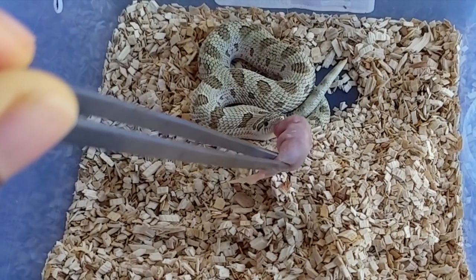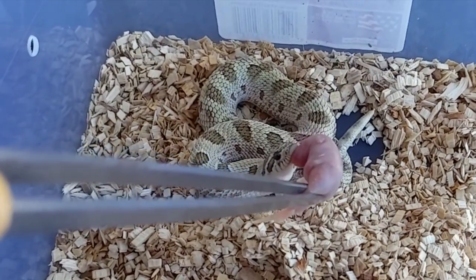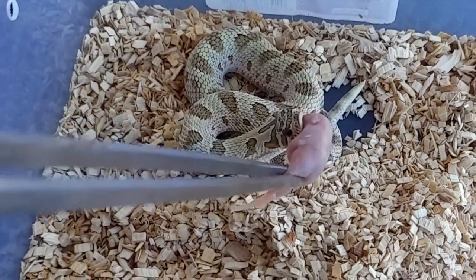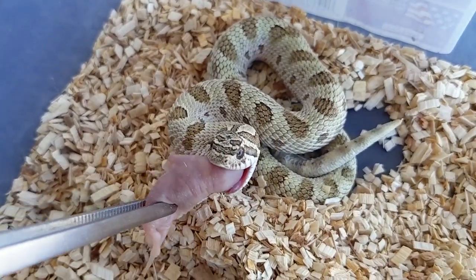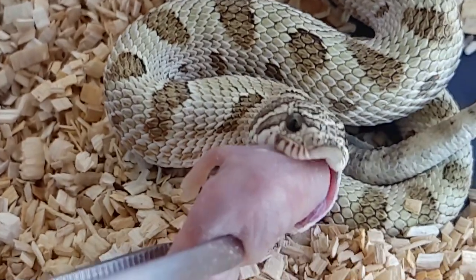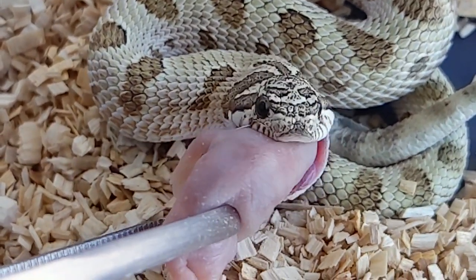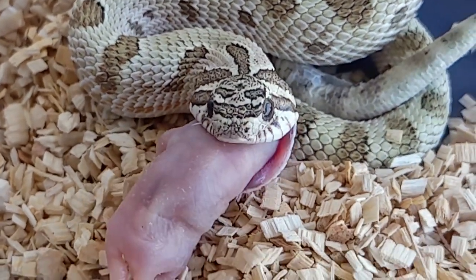Then we have the male arctic anaconda head mai tai. He's a little more laid back and skittish compared to the female, but didn't have any issues getting him to eat. He had just shed before I fed him — nice looking skin. I definitely like the color of him; he has a nice greenish tint to his background.